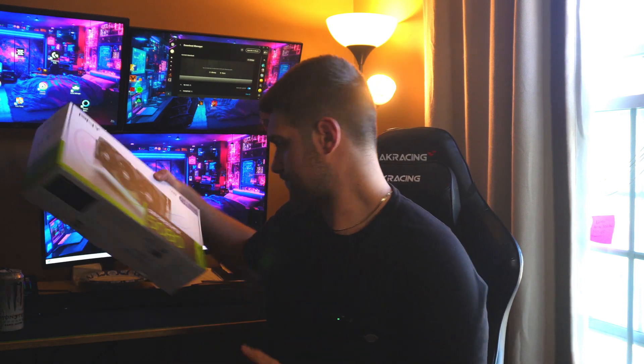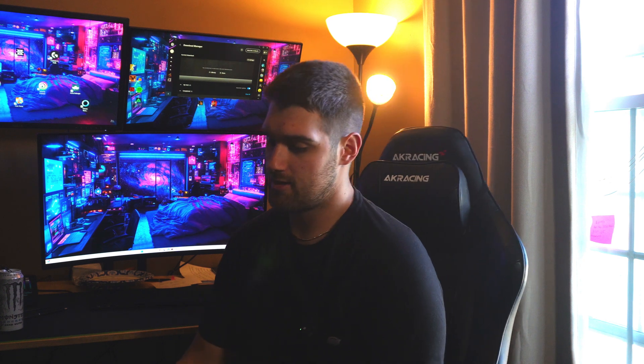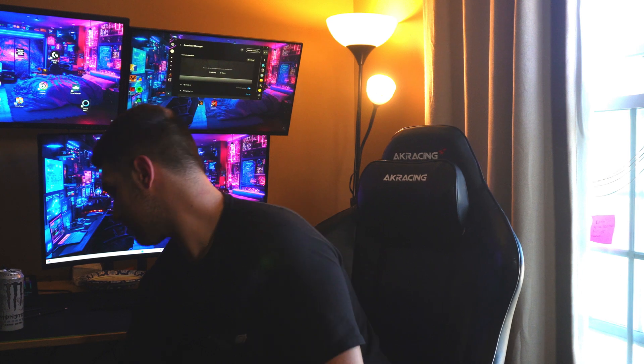We're doing a PNY 5080 Overclocked review. I got this card shy of three weeks ago. Most importantly, I was able to get it for MSRP — $1,070 through Micro Center, which is $1,000 USD. It's been a huge upgrade from the MSI 3080 I used to have, though the 3080 was still good — I was getting 80 to 100 frames on a 4K monitor.